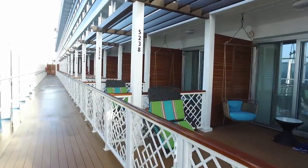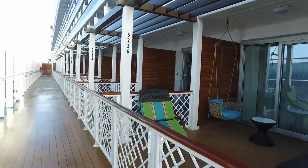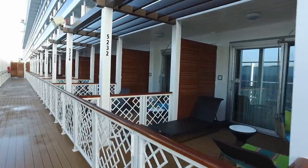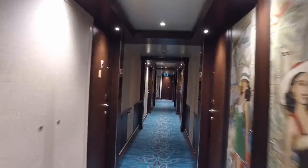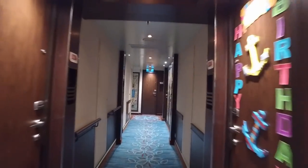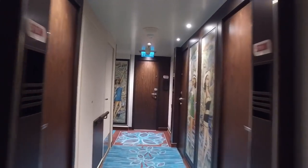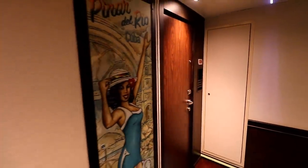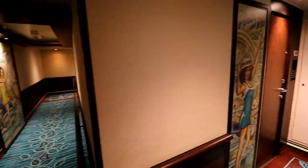The best visual I can give you is to compare our Havana suite to its neighbors, which are called Havana cabanas. The balconies are the same size — both have a 100 square foot balcony. But when we go out into the hallway, the difference in size is easy to see. Notice how the hallway is straight through the cabana section, but when we get down to our cabin, 5234, the Havana suite, the hallway has to jog way to the left to account for the size difference. That length of hallway is basically all the extra space of a Havana suite compared to a Havana cabana — about 10 feet!